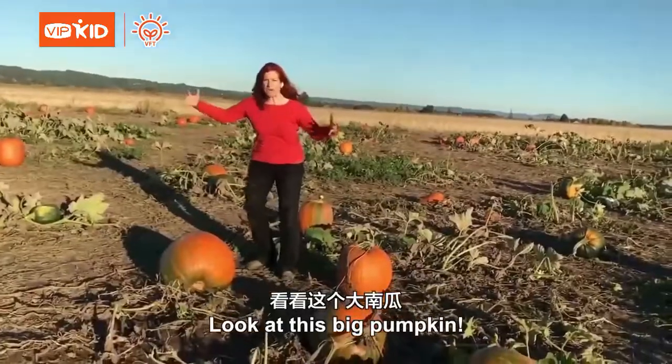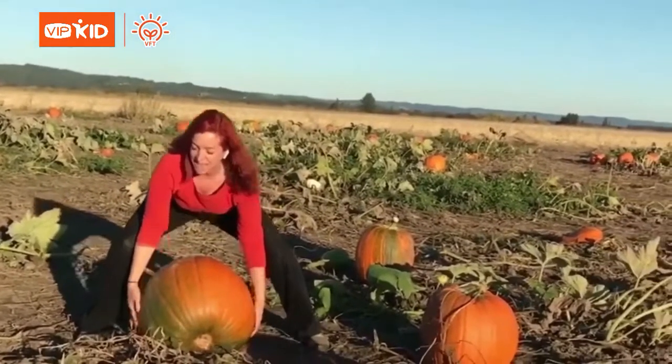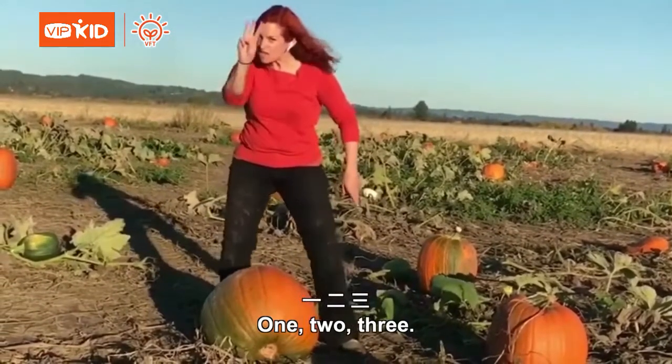Look at this big pumpkin! We're going to take it home. Okay, one more time. One, two, three.